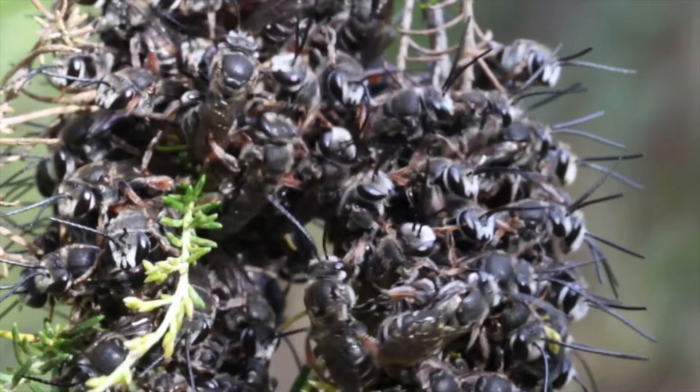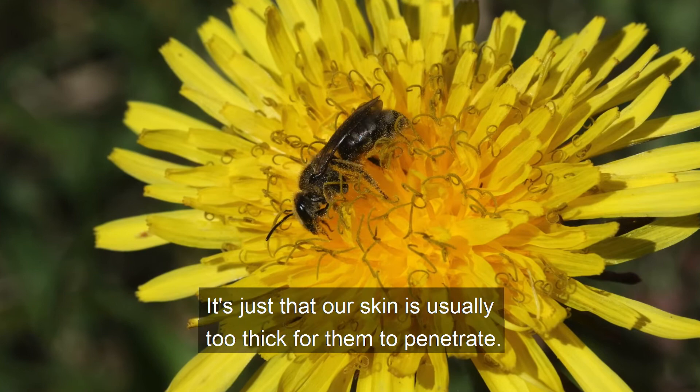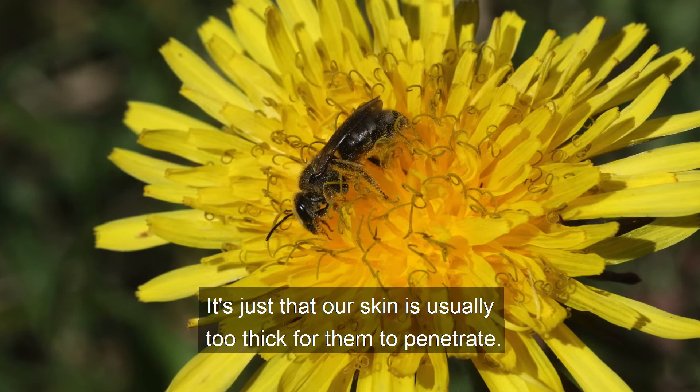While most of our local bees are too small to hurt anyone, contrary to popular belief, they do have a sting and are capable of multiple stings. It's just that our skin is usually too thick for them to penetrate. This is another instance where it doesn't pay to be too thin skinned.